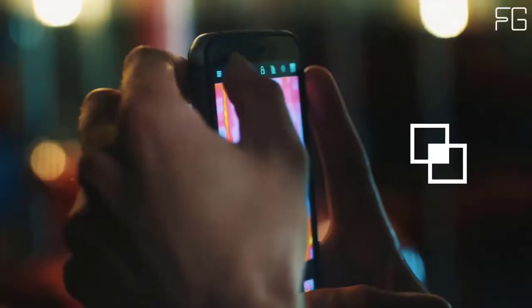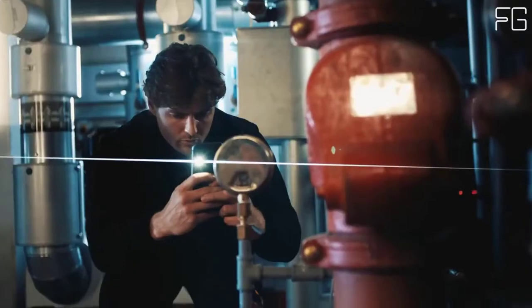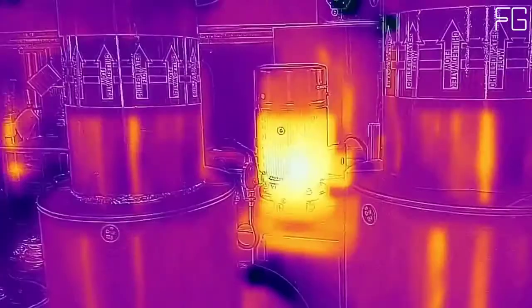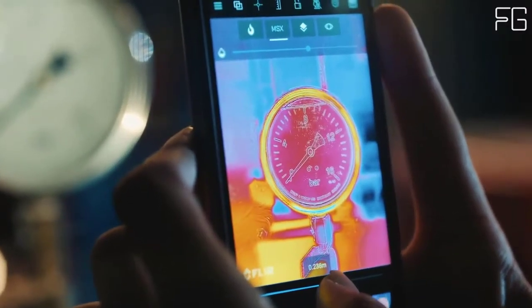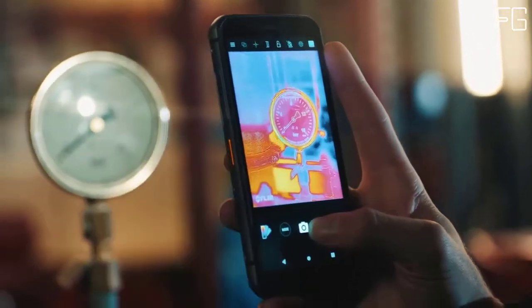Thermal imagery can be blended with the visual image from the S62 Pro's 12-megapixel dual-pixel Sony camera, or used with FLIR's variable-intensity multispectral dynamic imaging technology that overlays linear detail from the scene onto the thermal image, providing greater context to help understand thermal images.